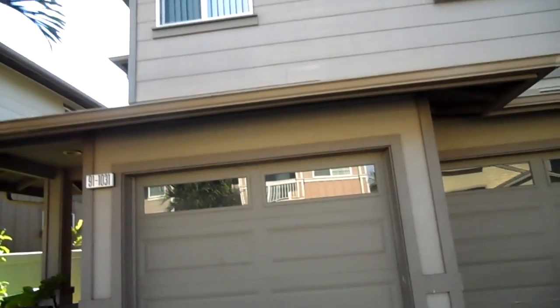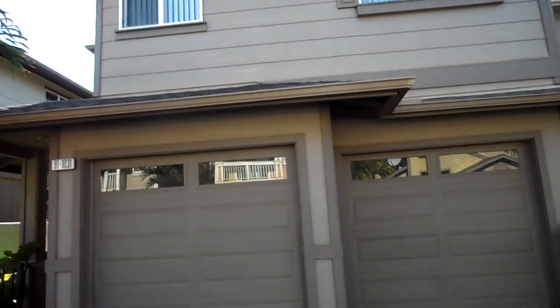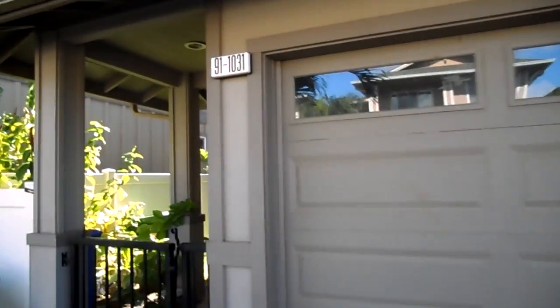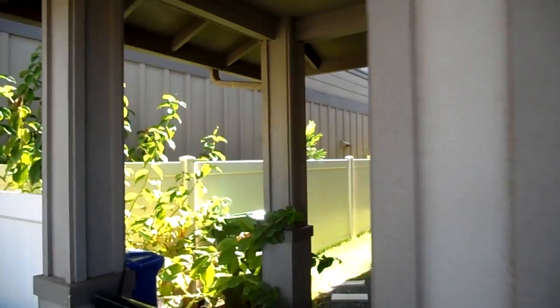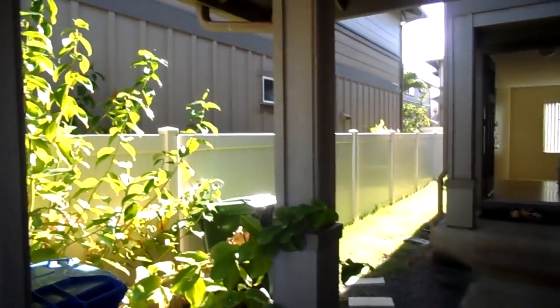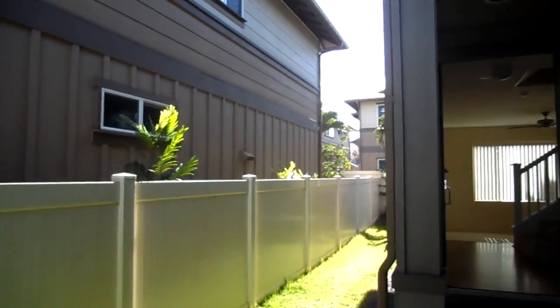Hello folks, Kenny G Realtor with Century 21 and Go Army Homes, Go Fill Barracks. I'm here at Tuscany, Montecito and Evo Beach — a very nice planned community. I'm previewing this house for a military family that's coming from North Carolina.